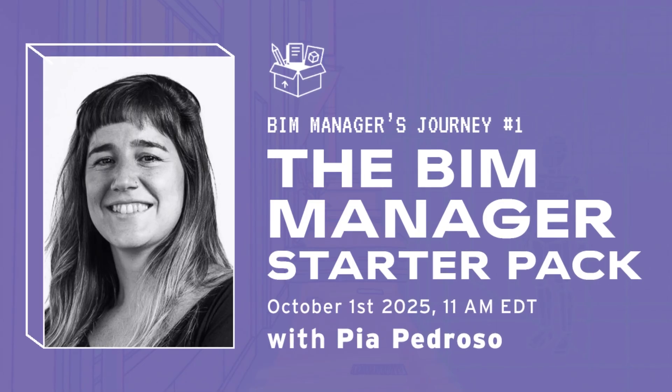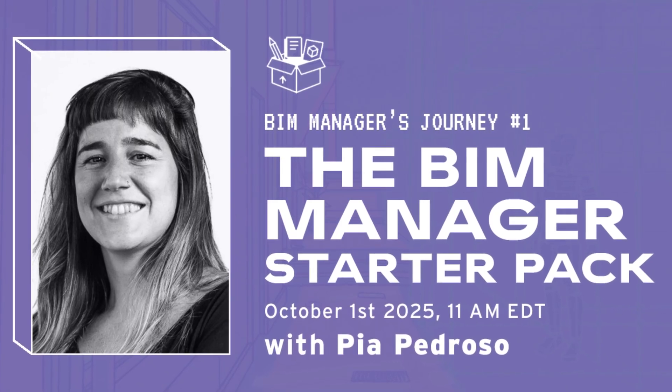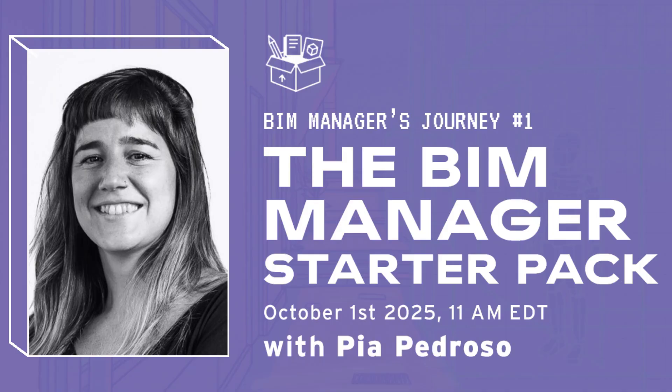The first session is with Pia Pedroso, the studio director of BIM at Slantis. Pia will explain what it actually means to be a BIM Manager in 2025 and how we can stay informed with so many tools out there.